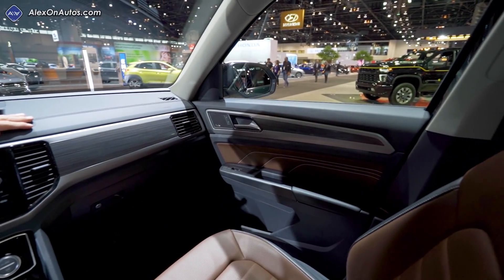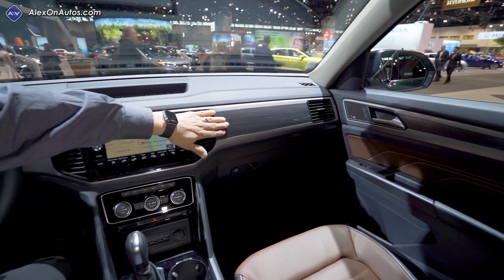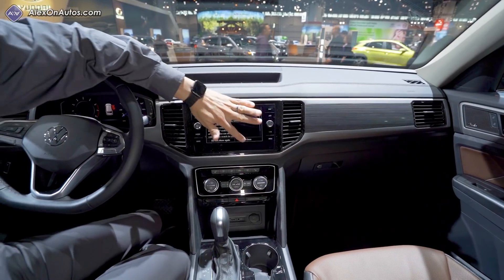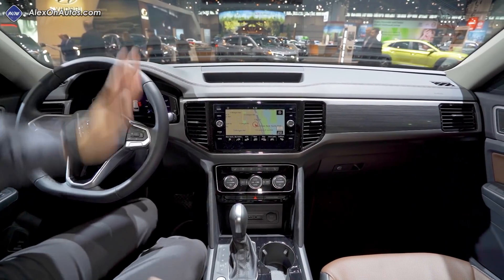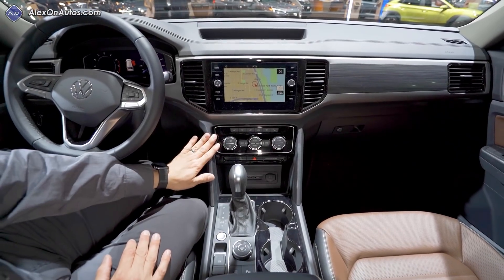On the inside, we have the same clean German design we've come to expect from the Atlas — not too much has changed. Still imitation wood trim, everything put together very nicely. Here in the center of the dashboard we have the latest Volkswagen infotainment system, which feels very similar to the outgoing model but has been updated.